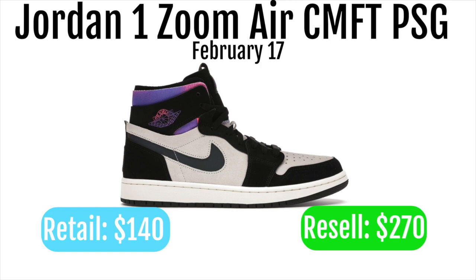It's also a collaboration with PSG, which makes this shoe super good for resale. You should be able to make around $100 per pair, especially in the largest sizes — you might even make $150 on a pair. So I would definitely go for these.